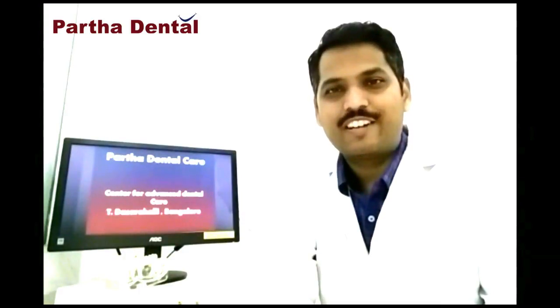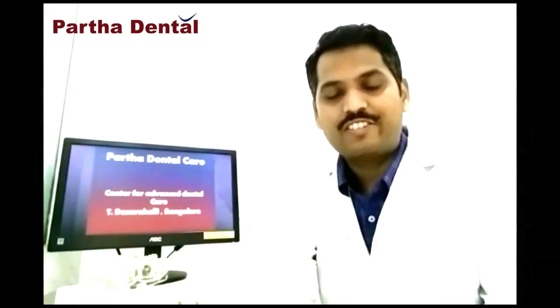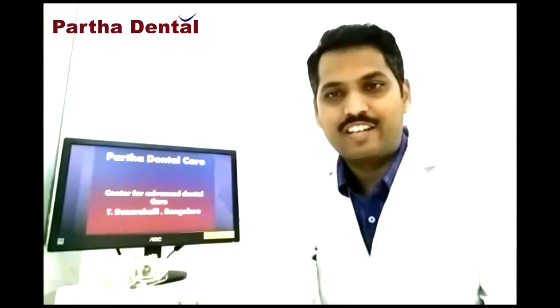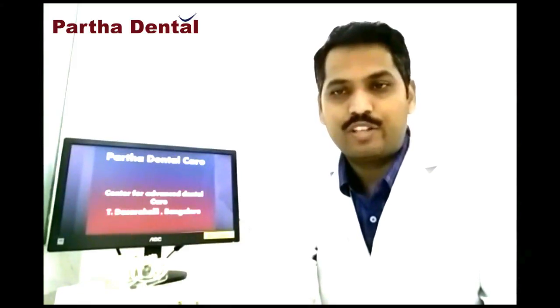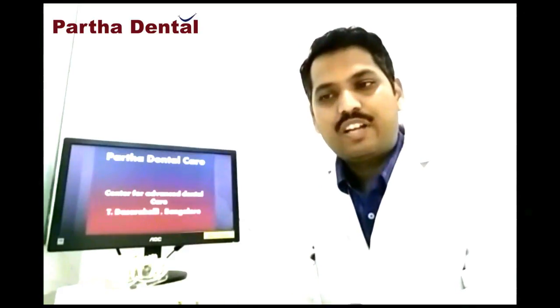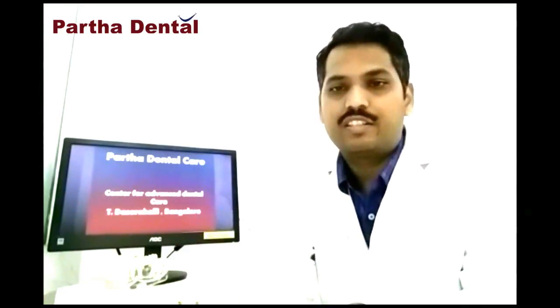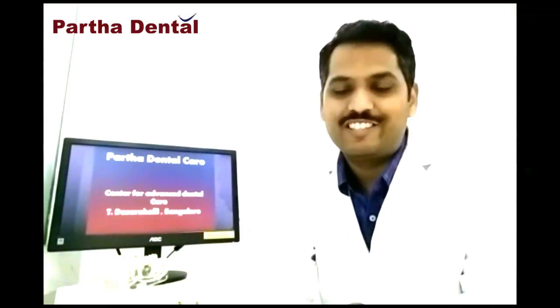This is Dr. Naveen Kulkarni from Partha Dental Care in Bangalore. Partha Dental Care is the largest dental care provider in Southern India with over 101 branches. We have recently opened our 101st branch in Bangalore, and on that occasion we are creating dental awareness videos, spreading dental awareness so that people can maintain their hygiene and be free of dental diseases.